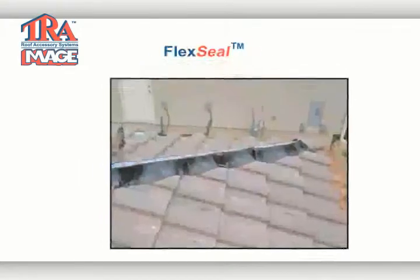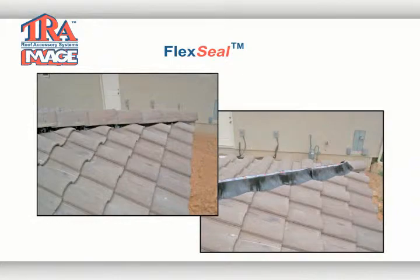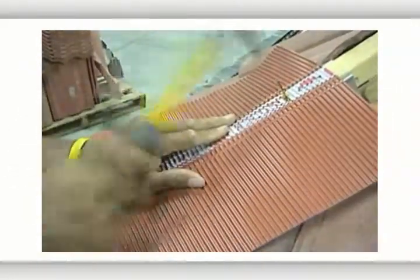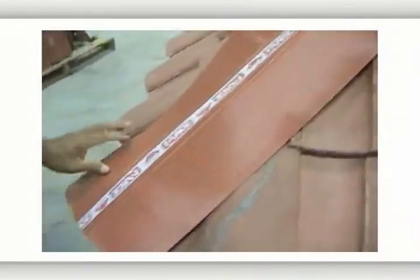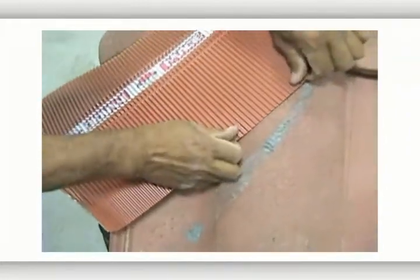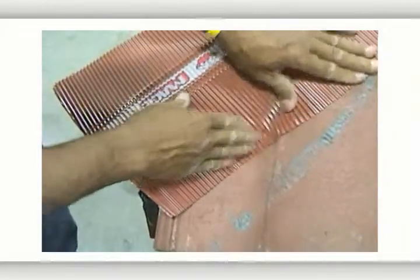Our flex seal is a complete weather block used to seal hips and ridges, made completely of metal. Flex seal is an alternative to mortar and other petroleum-based products. It is malleable and easy to install over the field tile and nailing board by removing the protective backing from the adhesive strip and forming it to the tile. It is available in copper and colored aluminum, in widths from 9 inches to 15 inches and comes in 25-foot lengths.